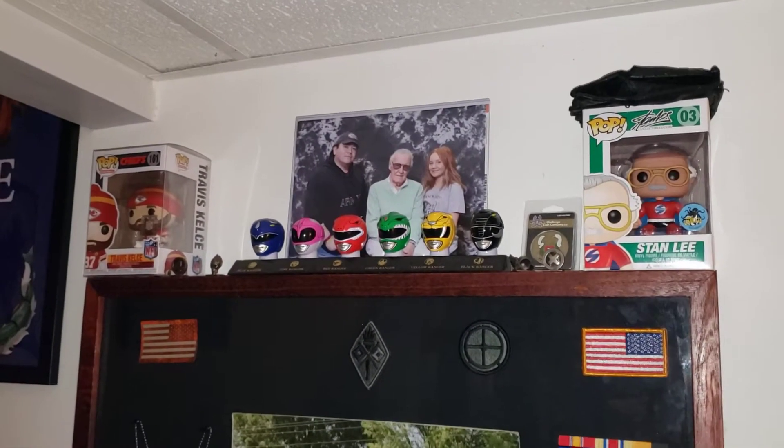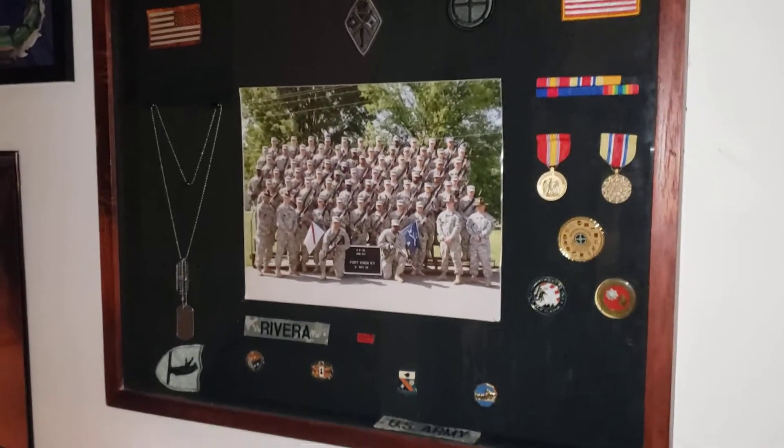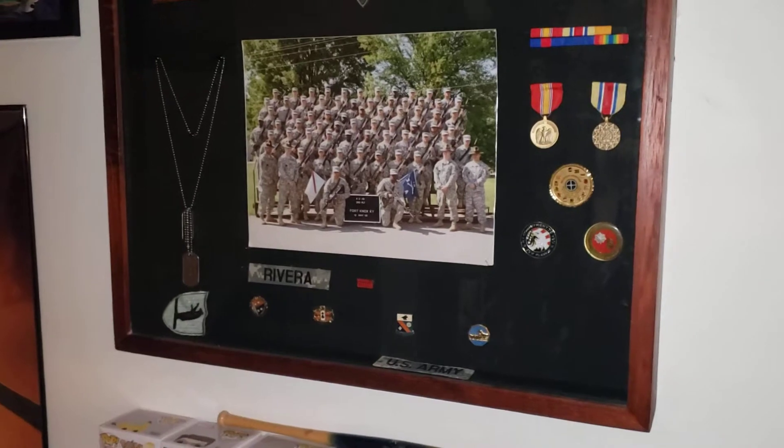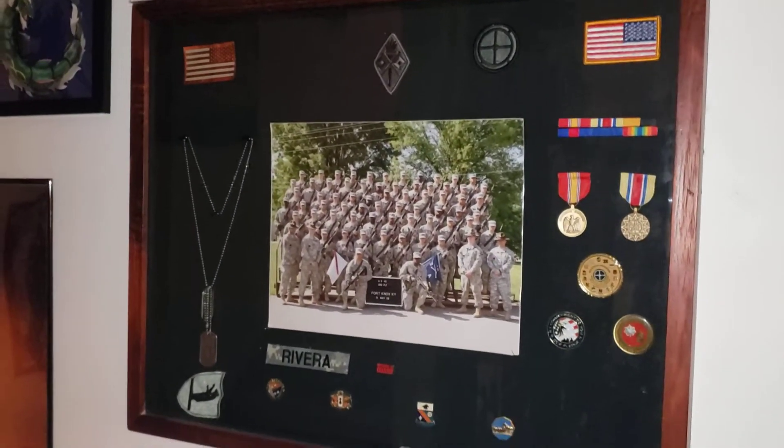When my wife and I met Stan Lee... This is just from when I was in the army — the name tape and one of my unit patches fell down, but it's kind of a pain to get that backing off and put back in.